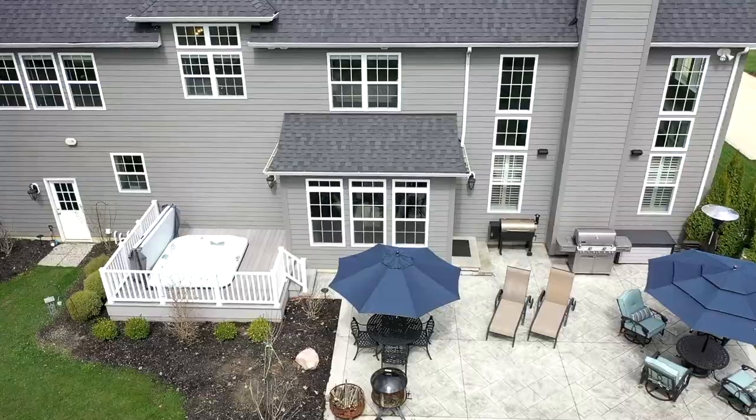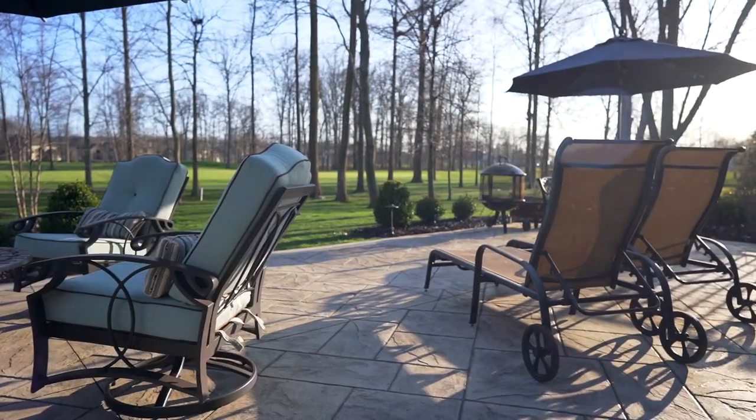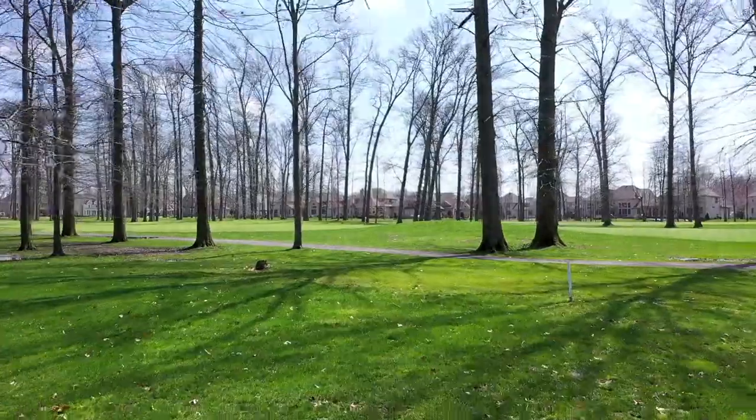This house truly has it all. You've got a stamped concrete patio, a wonderful place to cook and grill out, and a jacuzzi tub overlooking the best shots that Sweet Briar Golf Course has to offer.